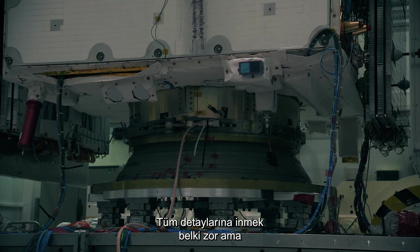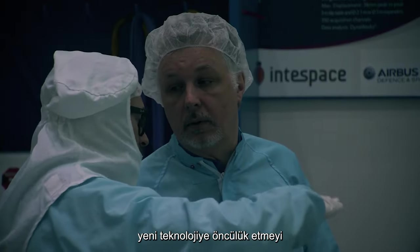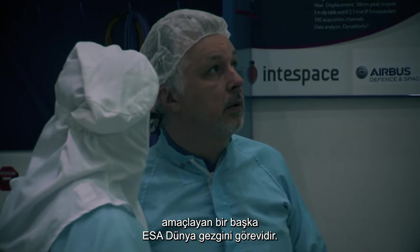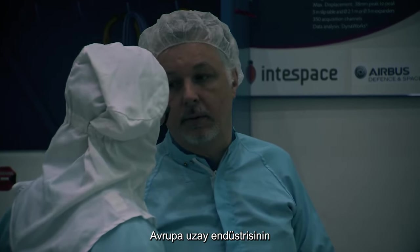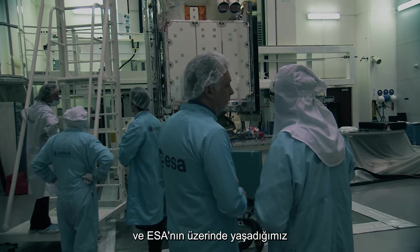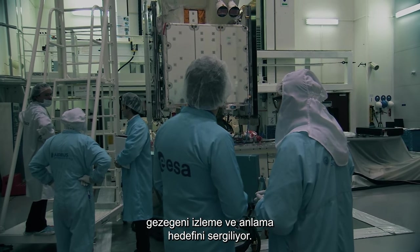It's maybe a bit too detailed to go into all the details, but a lot of technology has been developed and put into this nice little satellite behind me. Aeolus is another ESA Earth Explorer mission aimed at pioneering new technology while providing useful data about our ecosystem. It showcases the technological expertise of the European space industry and ESA's objective of monitoring and understanding the planet we all live on.